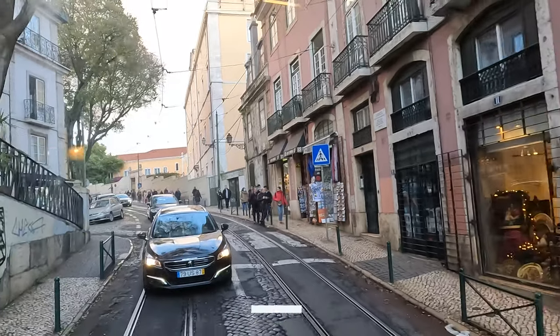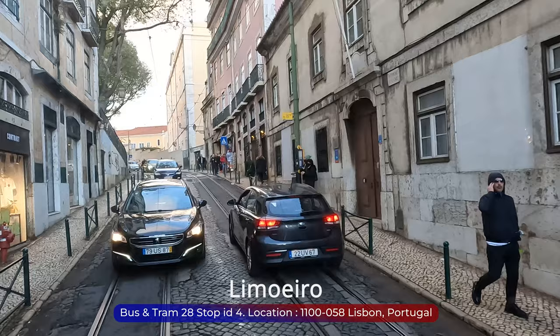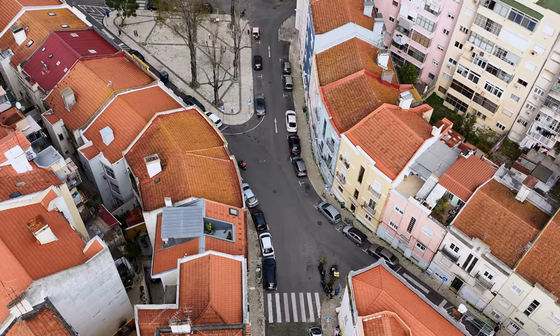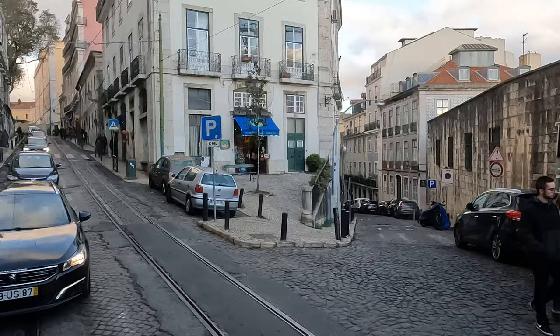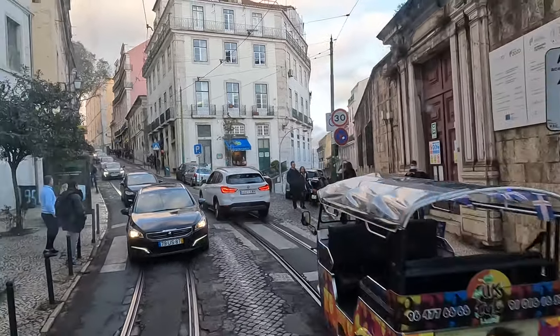Right now we are passing by the fascinating Limoeiro — Lemon Tree Square — nestled between São Jorge Castle and downtown Lisbon. Many tourists pass through this bustling square, often on foot, by tram, or by tuk-tuk, admiring the views of the river and the city's oldest parts. Did you know that Limoeiro Square has many interesting stories to tell?